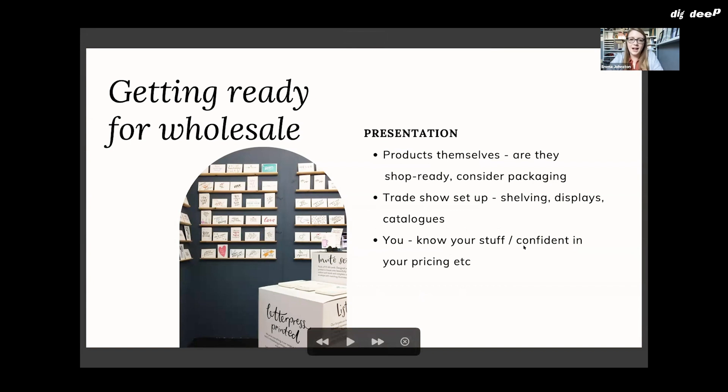In terms of presentation, you want your products to be ready to sit in a shop on a shelf. Consider your packaging — make sure the product can handle the wear and tear of a shop environment, and that the packaging clearly describes what the customer is getting without them being able to take it home and fully examine it. You also want to think about your trade show setup — you'll have a booth with white walls that you set up with all your products, shelving, displays, and catalogs to hand out to passers-by.